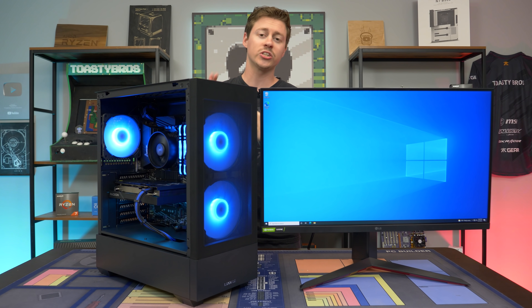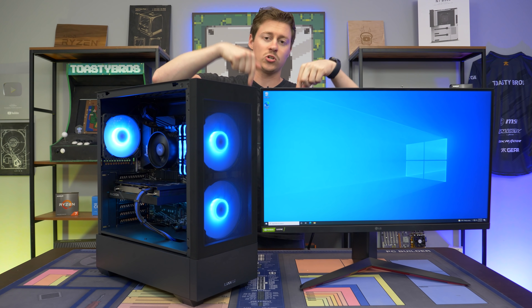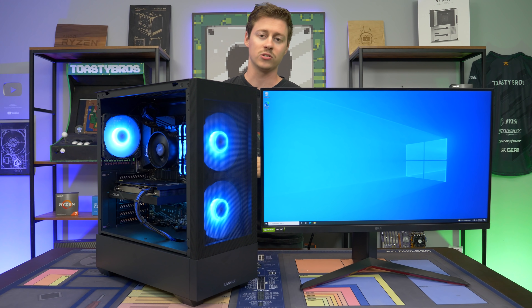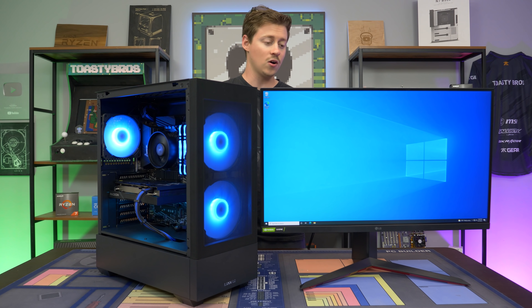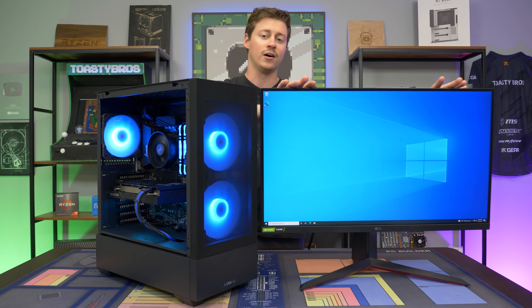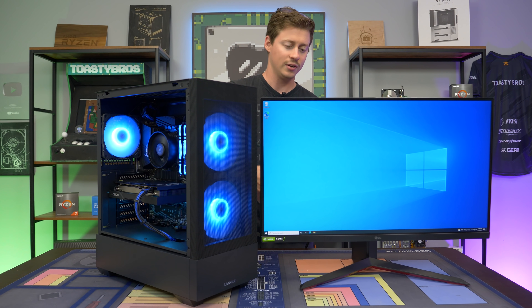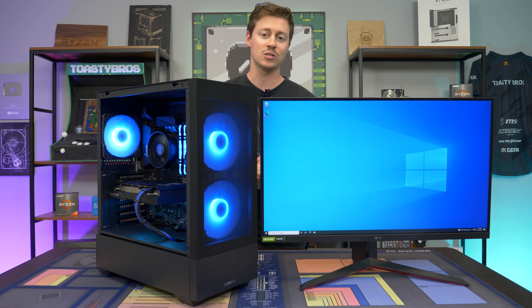We just got done benchmarking the 3300X with the 6600 XT and we can honestly say it is an absolute amazing combo. The 3300X is similar to the i3-10100 in being a 4-core 8-thread, but it is really the strongest 4-core 8-thread on the market. With the 6600 XT — which is pretty much RTX 3060 level — it does absolutely amazing at 1080p and even 1440p gaming. If you want to purchase any of the parts from today's video, use the affiliate links in the description. Huge thanks to Micro Center for sponsoring, and to LG for sending over these amazing monitors — this one is a beautiful 1440p 144Hz gaming monitor with a fully adjustable stand that can tilt, swivel, pretty much everything you could possibly want.